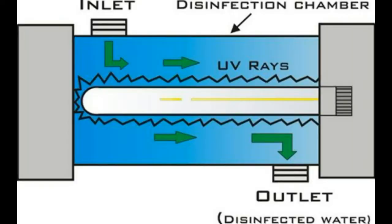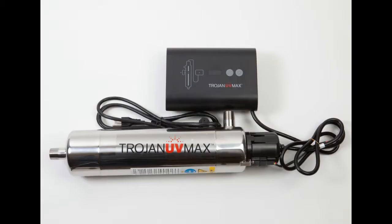This picture shows the basics of how an ultraviolet disinfection system works. A Trojan UV Max, like this one, is a Canadian-made product that is very effective at making your water bacteria-free. The bulbs are very easy to change and it always warns you if there is a problem.